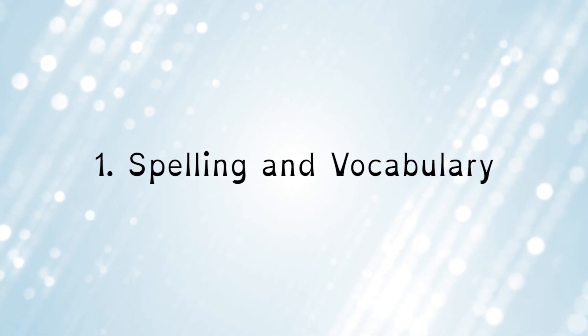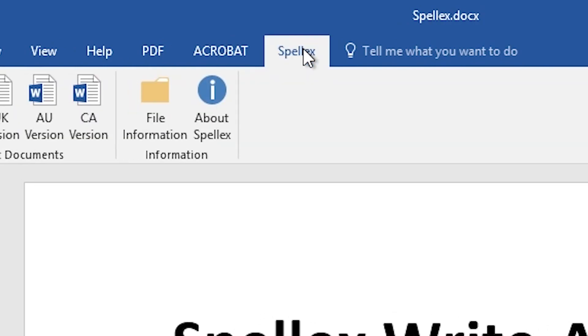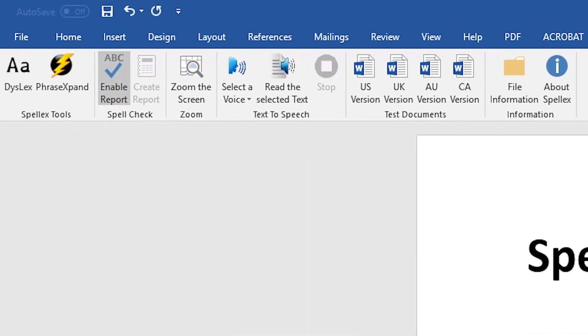Write Assist has three major components: spelling and vocabulary. SpellX Write Assist integrates with dictionaries from Microsoft Office and Dragon to enhance the program's spell-checking and speech-to-text capabilities.